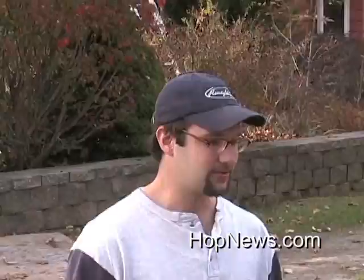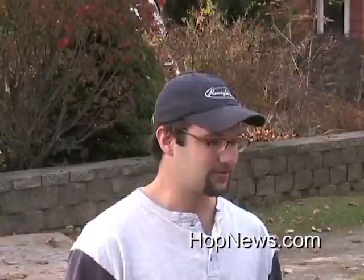I'm Ben Lewis for HOP News and here with me is Matt Arner who is installing a solar system. Can you tell me a little about that? Well, we're installing a 1.5 kilowatt solar electric system on our house and you can see behind us it's about half done. The system is going to produce about 30% of the electricity that we use.